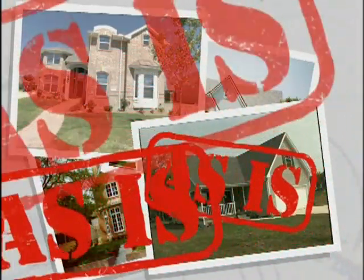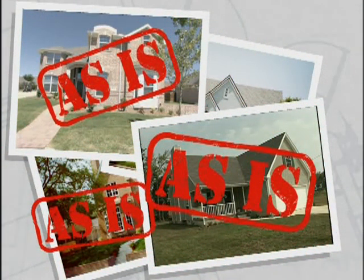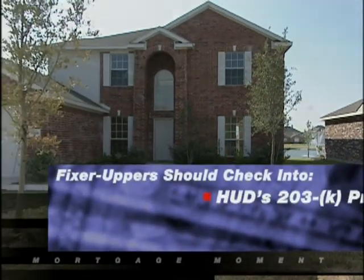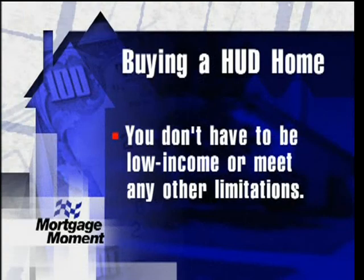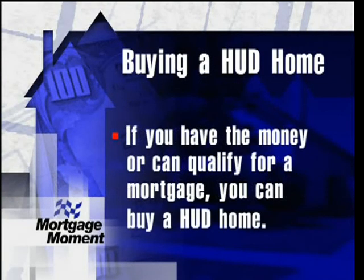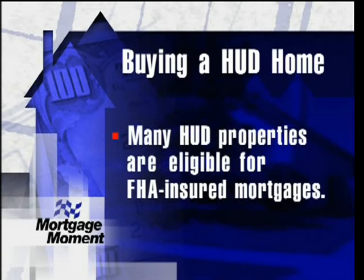The person making the highest acceptable bid is generally awarded the home. Offers on HUD homes can only be made through licensed real estate brokers. HUD will even pay real estate commissions of up to 6% if requested as part of the bid. HUD homes are sold as-is; while many are in good condition, some require a bit of TLC — these properties can be great deals for fixer-uppers. Check into HUD's 203K program and $5,000 escrow repair account. You don't have to be low income to buy a HUD home — if you have money or can qualify for a mortgage, you can buy one.